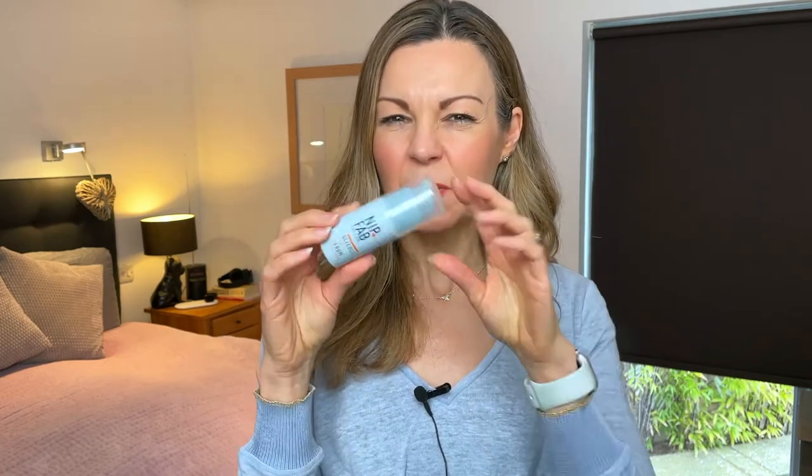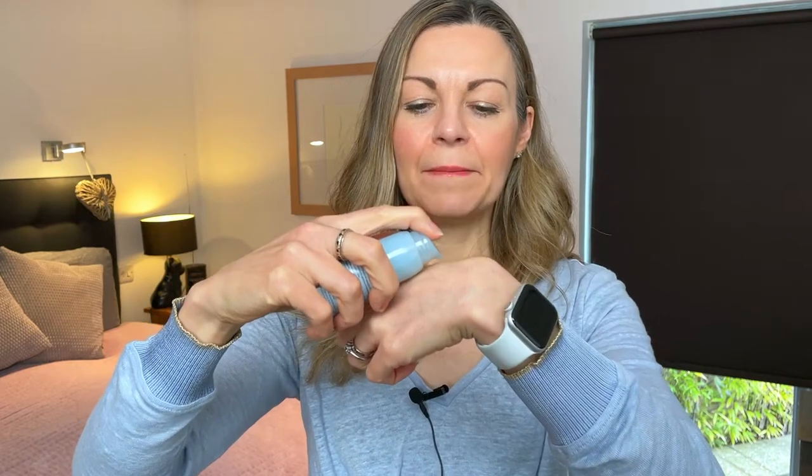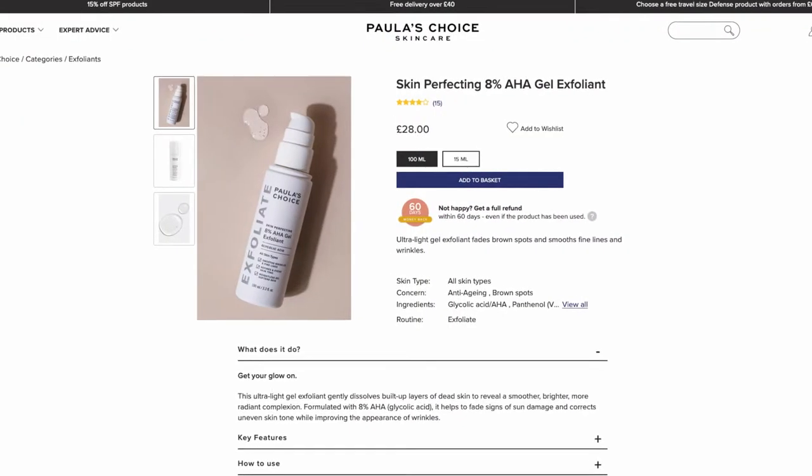I applied this serum daily for a few weeks without any issues at all. It includes aloe vera to soothe the skin, and it was so gentle that I used it twice daily. It is fragranced with a citrusy smell, but I didn't have any irritation. It's a clear, lightweight serum, very easily absorbed into the skin. After a few weeks I was ready to up my game, so as a fan of Paula's Choice products, I switched to their 8% glycolic acid lotion.